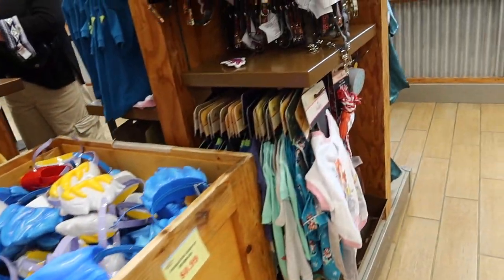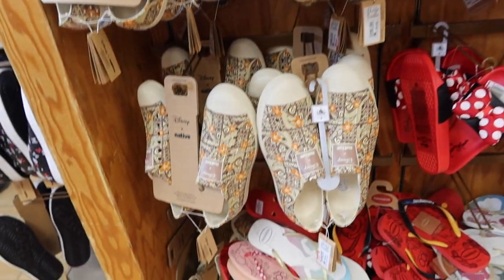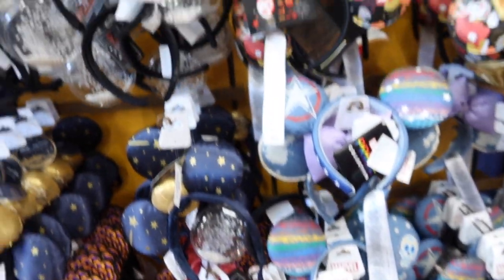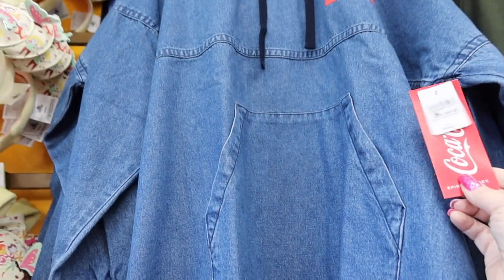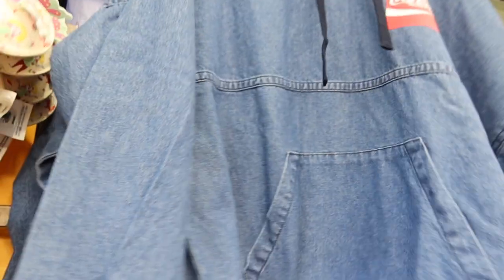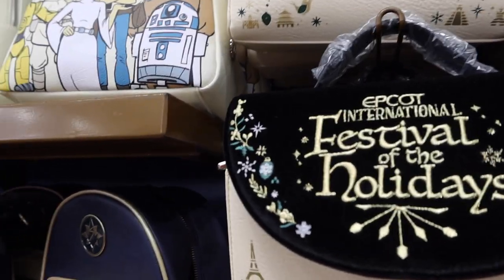They've got lots of doggy clothes, collars, and leashes. There are sandals, shoes, and flip flops. Lots of spirit jerseys — they've moved them to a new area. Ears for about $12.99. There's a Coca-Cola spirit jersey for $30 with a hood that says Coca-Cola on the back. A new shirt for $9.99, and the holiday purse that was $85 is here for $34.99.